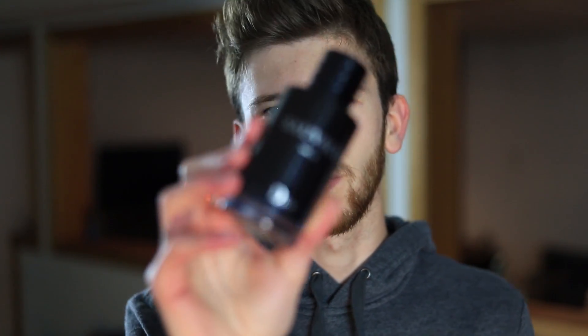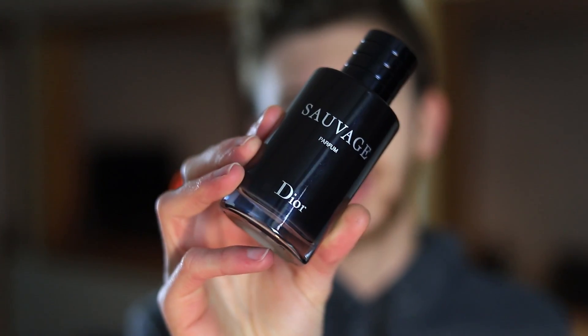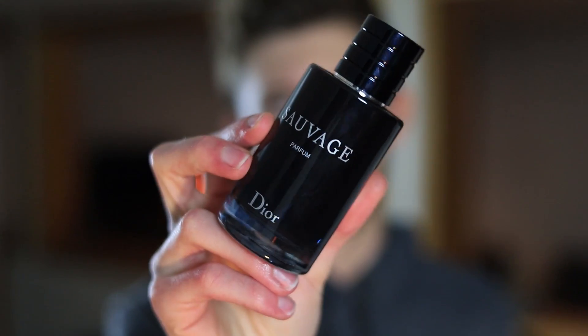The Parfum also doesn't perform the best. Longevity on my skin is about six to seven hours — not bad, but not nearly as good as the other ones. It does sit a lot closer to the skin as well. It's not a skin scent, but it does push out. It is more refined and it kind of performs more like a gentleman's fragrance would. All these other versions kind of scream out, and that's not going to be for everyone's personality type. If you're a refined, mature guy, you want your fragrance to be discovered — and the Parfum has the performance to suit that.